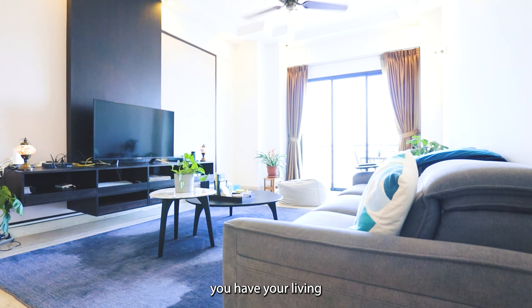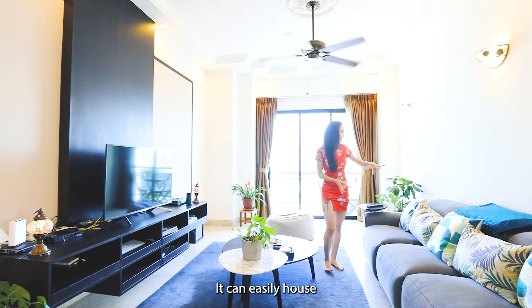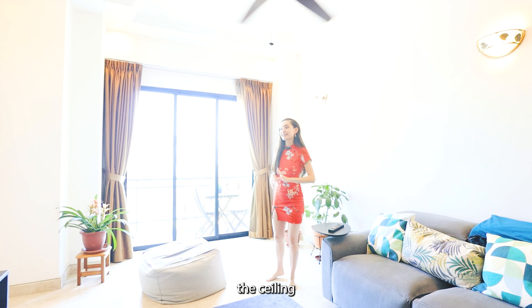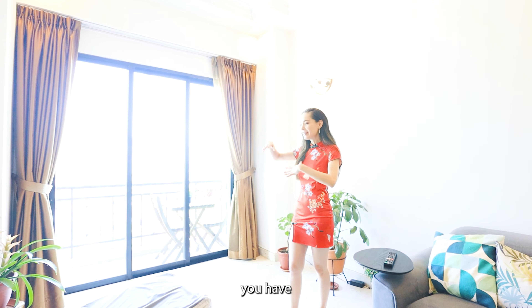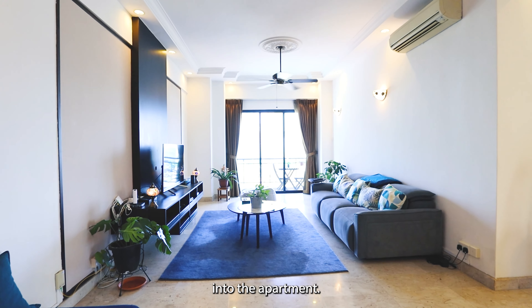Behind me you have your living room space, and this is massive — it can easily house more than one sofa. The ceiling height here is above three metres, so you have this very grandiose feel just in the entrance into the apartment.